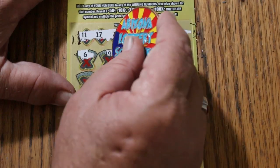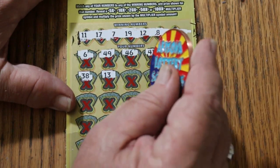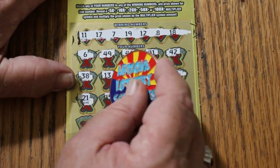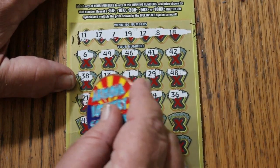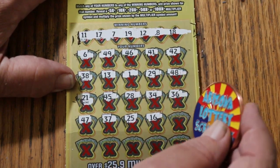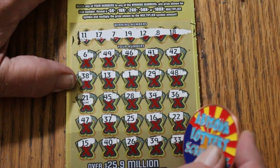Scratching ticket 004: 11, 6, 49, 46, 41, 42, 38, 13, number 1, 29, 48, 21, 45, 24, 25, 28, 34, 36, 47, 37, 25. We got no 20s, no 30s, no 40s. 16, 22, my number 15, 40, 26, 39, 33. Nothing.